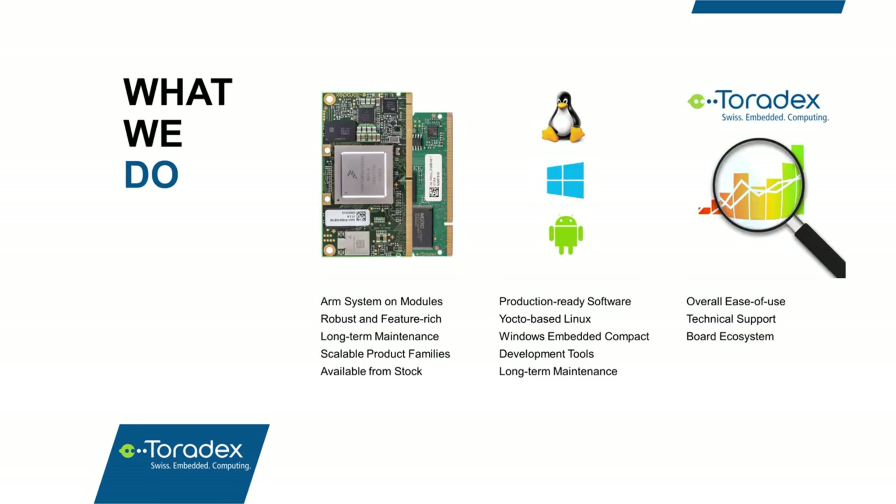Before we dive into the exciting stuff with Qt, let me briefly introduce Toradex. We design and sell system of modules based on ARM processors from companies like NXP and NVIDIA. We specialize in longevity, robustness, and ease of use of our products and offerings. For all our SOMs, you'll get a production-ready Linux or Windows Embedded Compact board support package, and we also have various other software and tools provided additionally. We develop all our products in-house together with the board support package and provide free technical support and a wealth of open development resources.